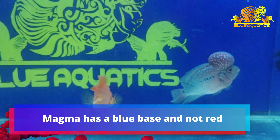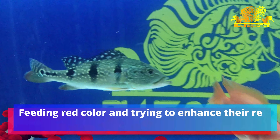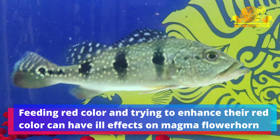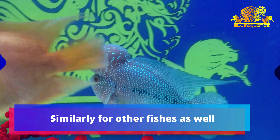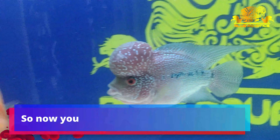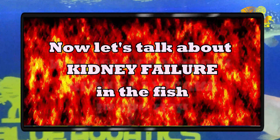Many fish owners love to keep fishes at home but don't know what type of feed to give or how much feed to give. Whatever the shopkeeper suggests, they start feeding that without knowing the ill effects.